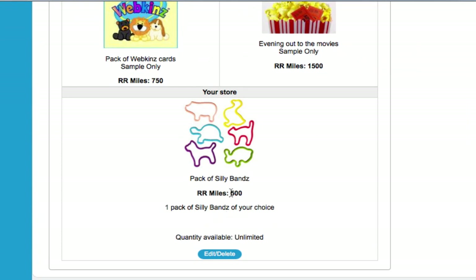I don't actually have 500 RR Miles yet, so I don't see a Buy button. But if I did, I'd be able to purchase the item.